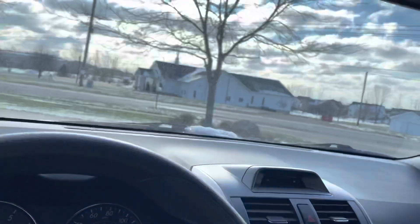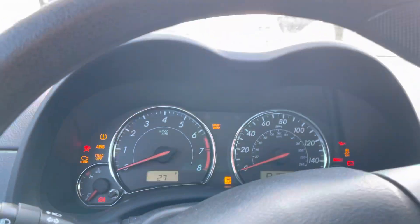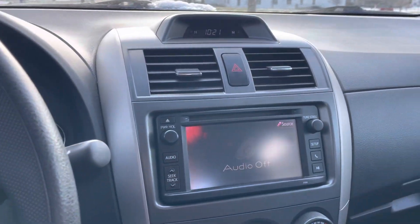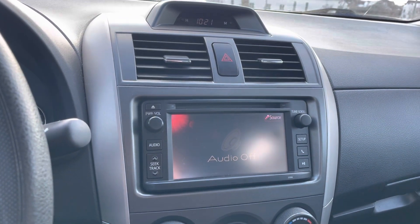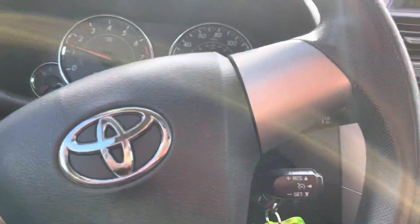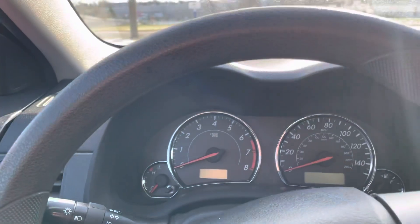The interior's in good condition overall, no windshield chips or anything either. 91,634 current miles on the odometer. The previous owner did update the radio system on this one, so it's got Bluetooth connectivity. Yeah, it's a good little car.